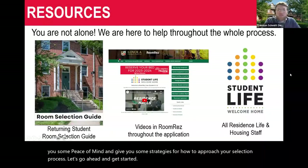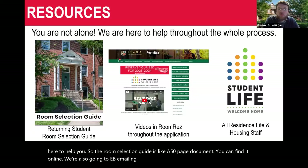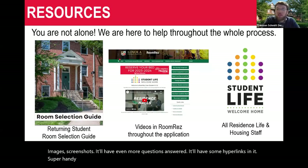I wanted to start this presentation with a reminder that you are not alone here — we are here to help you. The room selection guide is about a 50-page document you can find online. We'll also be emailing students very soon so that everyone can have access to this document. It includes specific images, screenshots, and even more questions answered, with hyperlinks. It's a super handy, useful tool. If the only thing you do is use that guide, you will be able to make it through selection just fine.